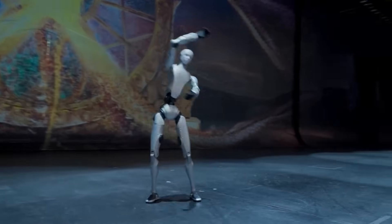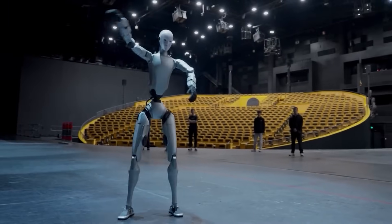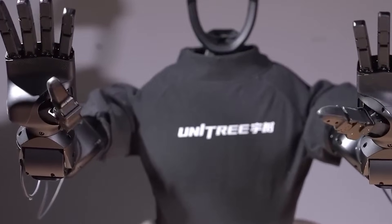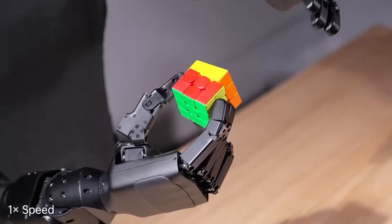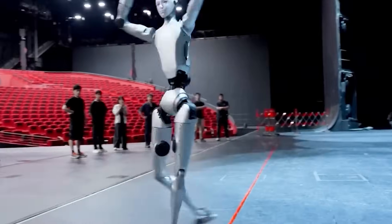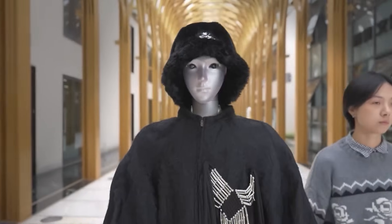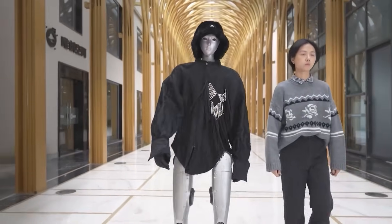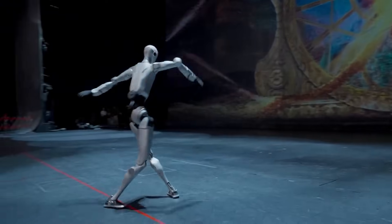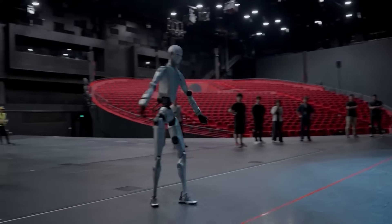But here's the twist — this too-human feeling is deliberate. The H2 was designed to bridge emotional connection with utility. It can use optional dexterous hands to manipulate delicate objects: folding fabric, threading wires, even pouring a drink without spilling a drop. Analysts predict it'll cost over $100,000, so it's nowhere near Boomy's level of accessibility. But what matters is that the technology powering the H2 will eventually trickle down into consumer-grade bots — meaning one day, the too-real motion you're seeing here could be standing in your living room.